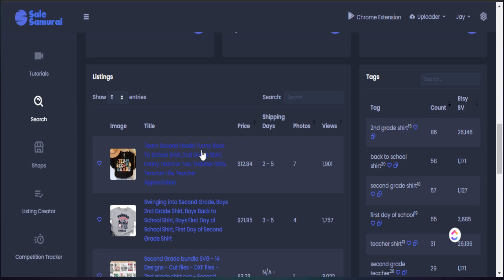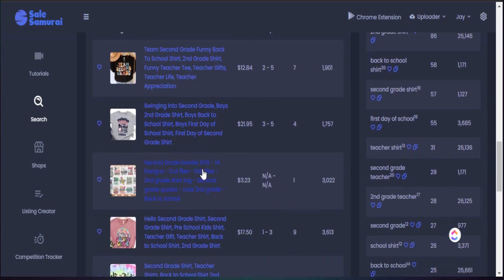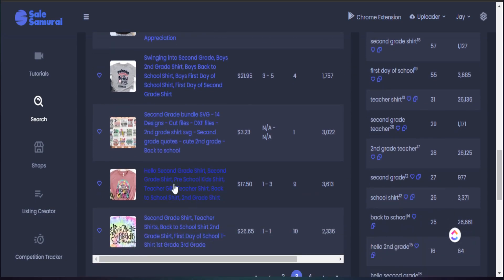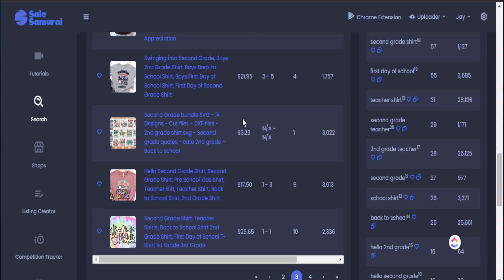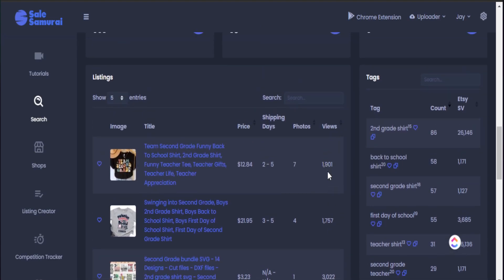Where we're really going to spend our time today is identifying what keywords are actually driving tons of sales to these products. We can actually go here and see the products that are selling well — we know this based upon the level of views they have and what is driving traffic to their product. We see titles like 'second grade team shirt,' 'swinging into second grade,' and 'hello second grade' — notice how everything is extremely relatable to what our search term is, which is second grade shirt.